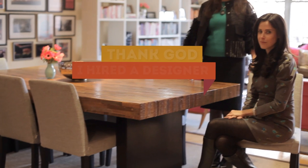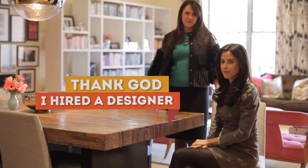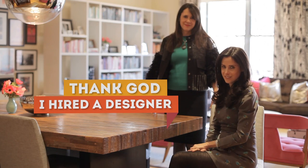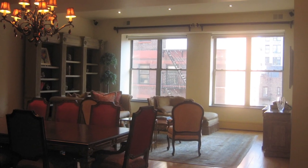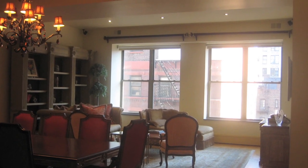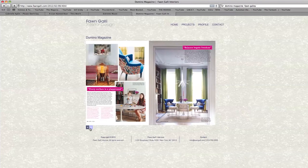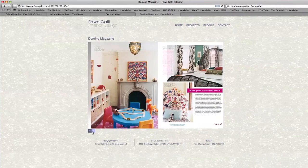My name is Rebecca. Thank God I hired a designer. I knew that I needed a decorator, and I had read about Fawn Galley in Domino magazine in a story on ten decorators to watch in the new year.